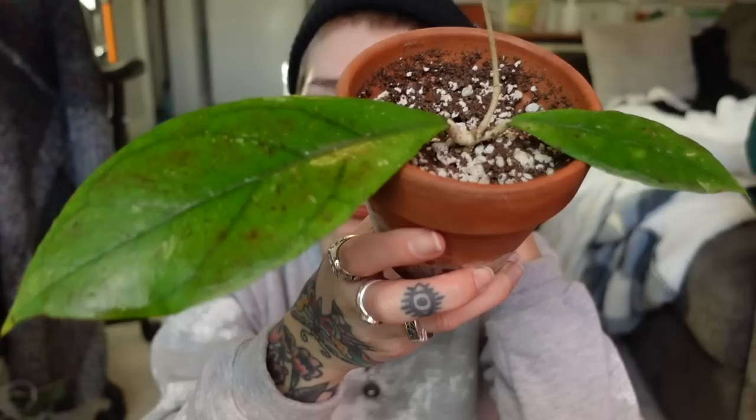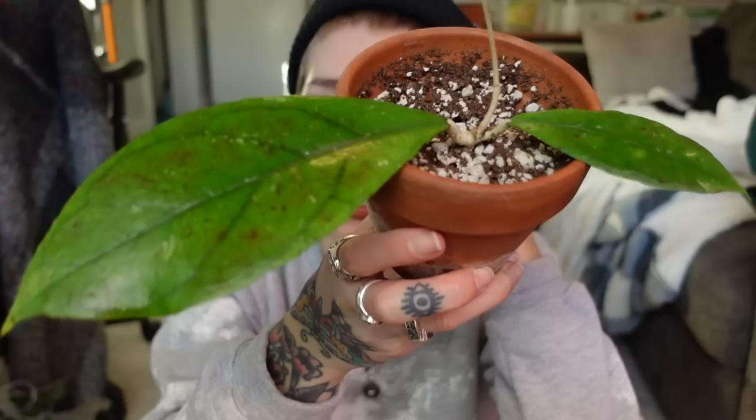Next is my Hoya Chicken Farm — I love how big the leaves are. This leaf is massive and I'm here for it. These also get really cute blooms. This Hoya has not given me a new leaf — I've been growing it for almost a year — but it did put out this vine, so I'm excited about that. I just really want to get a new leaf. It's going to be so exciting when that happens. I don't really have much to say about this Hoya since it's literally just been chilling since I got it, but I am very excited for its future.